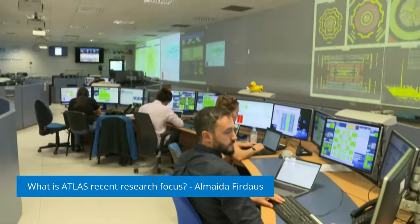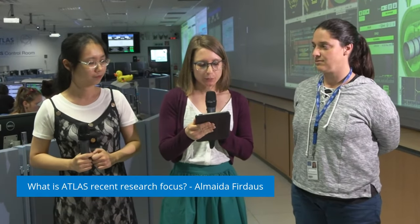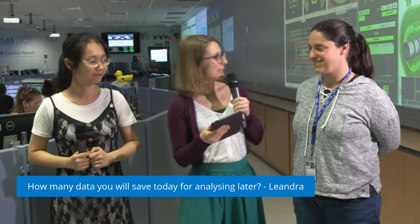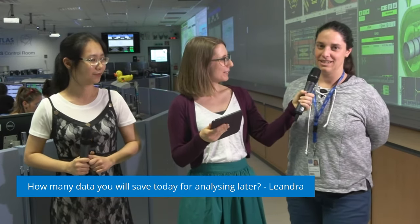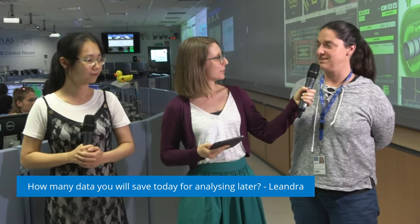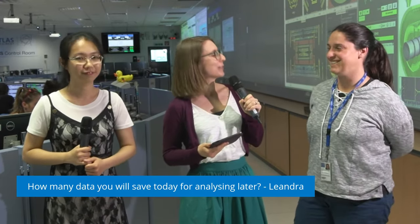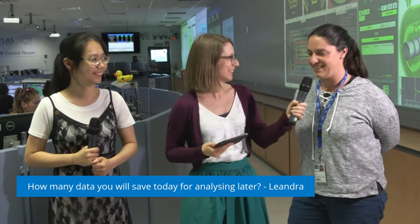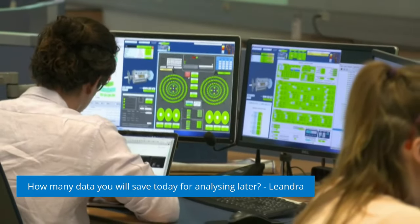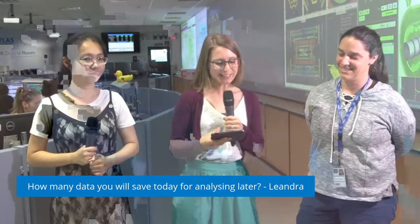Our next question is from Leandra: how much data will you save today for analysis later? Today we saved about a terabyte of data in the current run. That's quite impressive — that's a lot of data to analyze! Everything was smooth, and we hope our analysis team is happy with those data and we can extract something interesting.